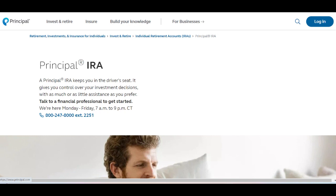Additionally, Principal IRA provides access to target date funds and managed accounts for those seeking a more hands-off approach to investing.